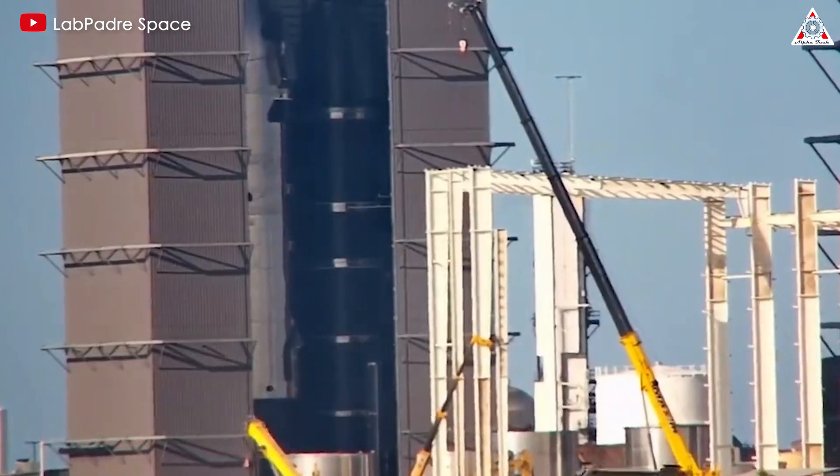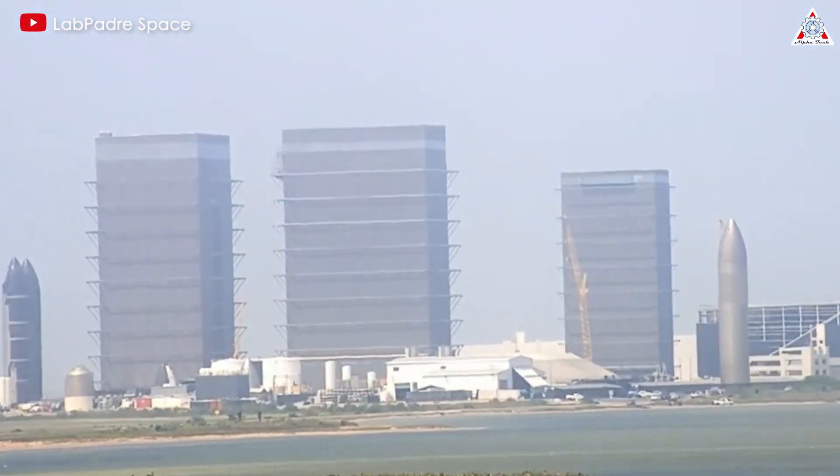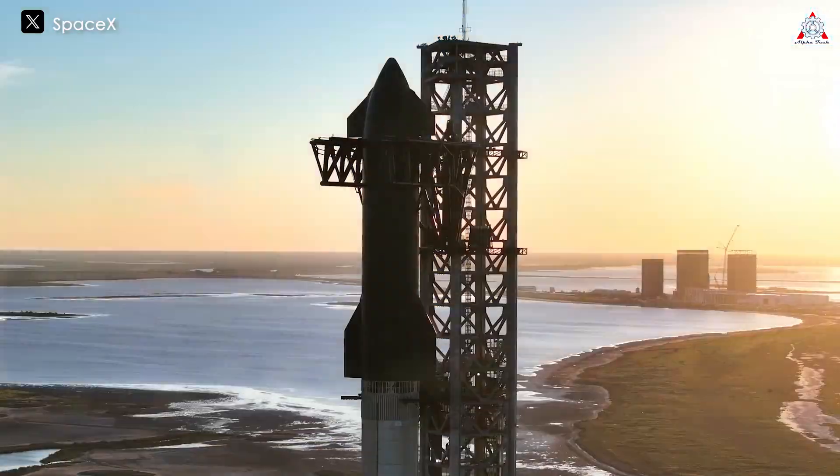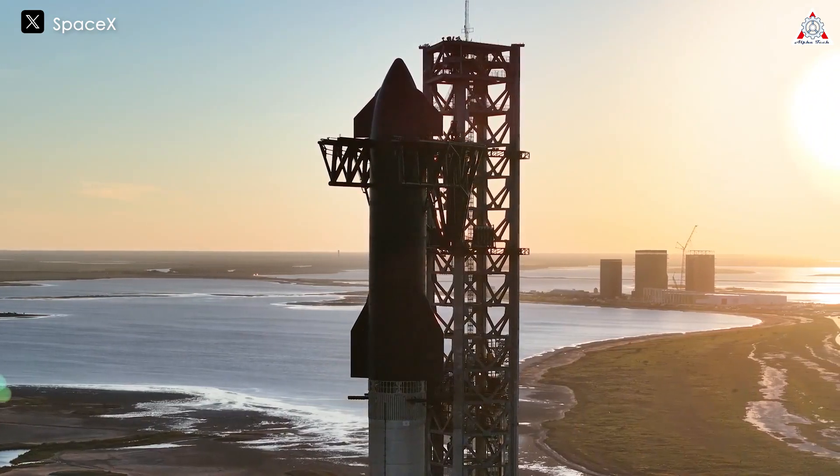So what issue did Ship 31 face? What did the Starbase director have to say about this? Is it a serious problem that could impact the entire Starship production system? Let's find out on today's episode of AlphaTech.